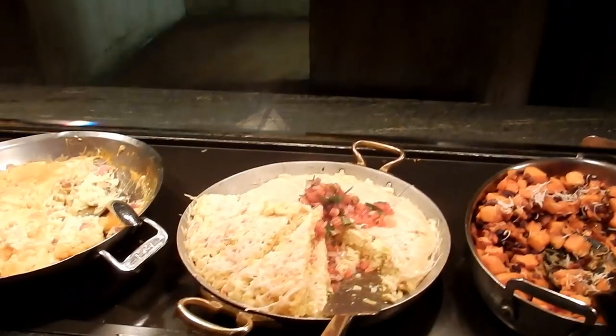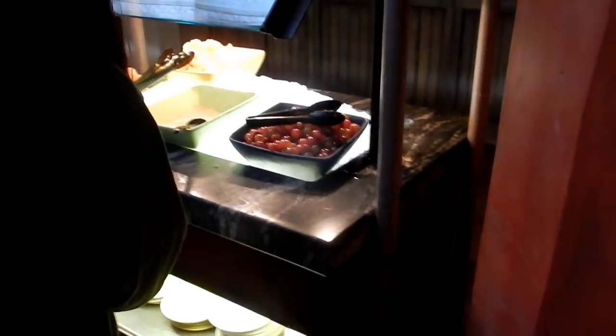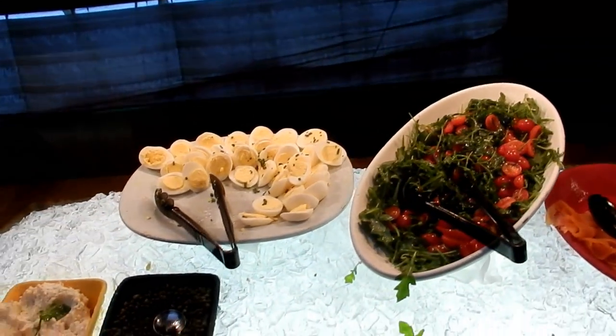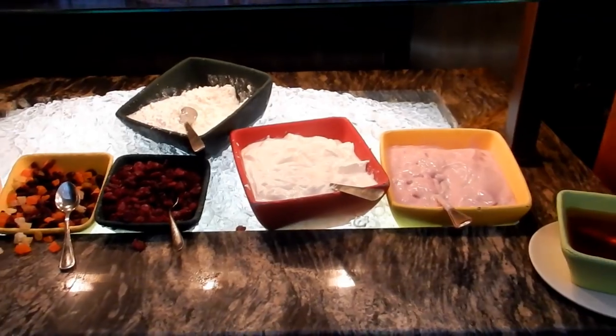Ooh, coconut sweet potato casserole. Wow, this is looking good. Ooh, potato and leek frittata. And they do have fruit. And salmon. Cottage cheese and yogurt station. And bread.